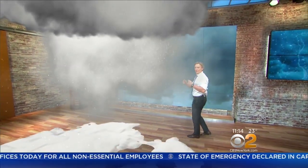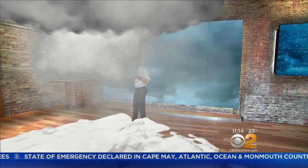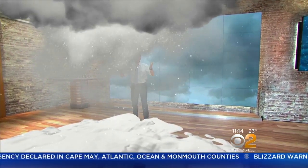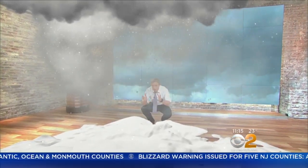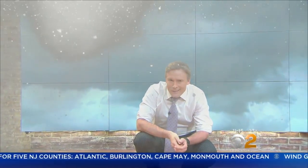It's that low visibility that makes blizzards so dangerous — take a look at this, you can barely see me. So when it comes to a bomb cyclone and blizzards, you can have one without the other, but here in our area they do tend to go hand in hand.